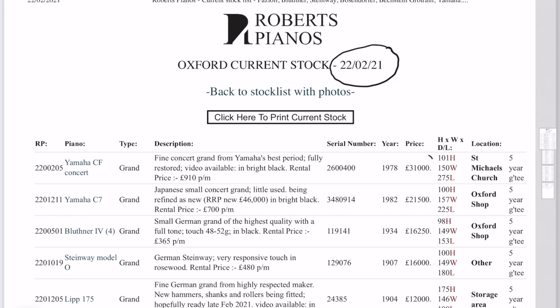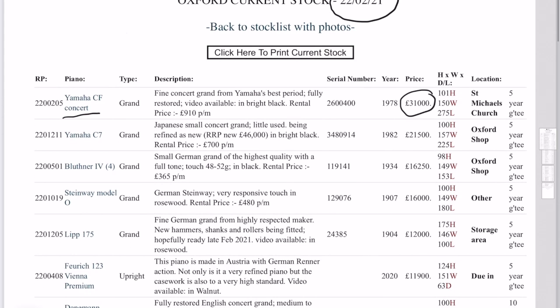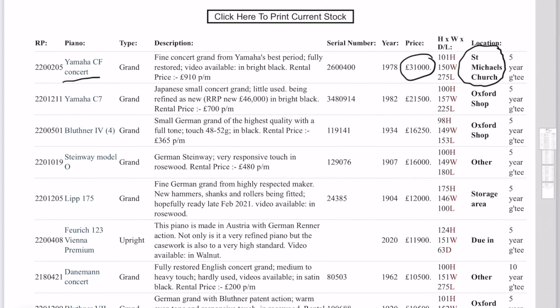Starting at the top we have Yamaha Concert Grand and it's unique. One of the reasons that we do price reductions is because we have another similar piano, but we don't in this case. And as it's in a church location and it's locked down, that can stay as it is. Very good value for money I believe. Obviously I believe all our pianos are good value for money — we need to make sure we turn over relatively quickly.